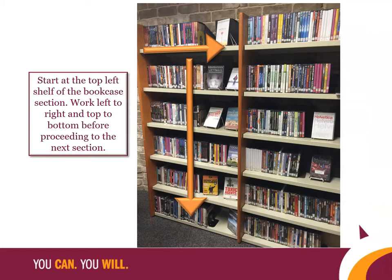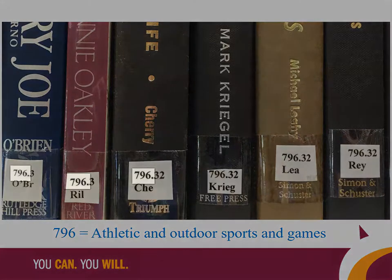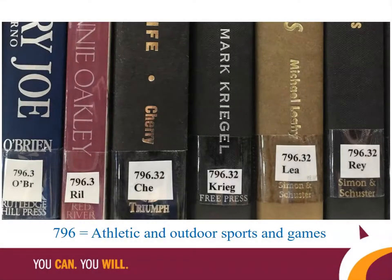Once you find the right section, you need to look from left to right and then top to bottom in the same section of the bookcase before moving on to the next section. Once you're in the correct section and ready to use the numbers, start with the three-digit number to the left of the decimal point to locate the correct shelf or shelves where the items should be located.